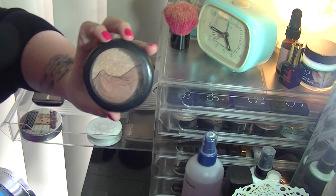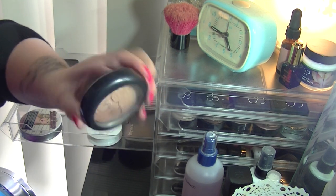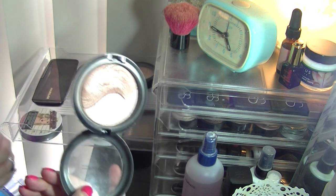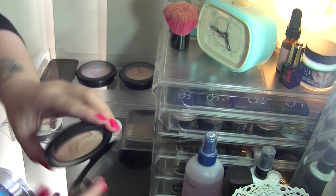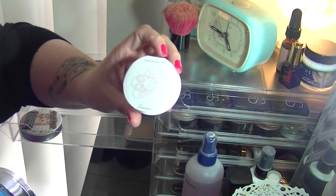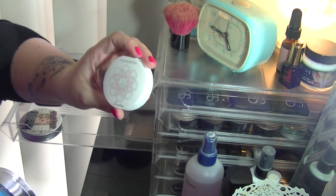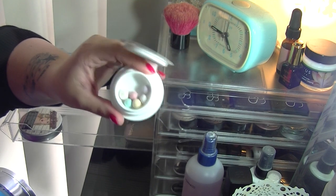MAC definitely has some of my most favourite products. This is the Definitely Defined Extra Dimension Skin Finish and I get a lot of use out of it, especially this darker shade — I love that, so it will be staying. I also have a sample from Guerlain — the Meteorites — a little sample of the sort of pearls.